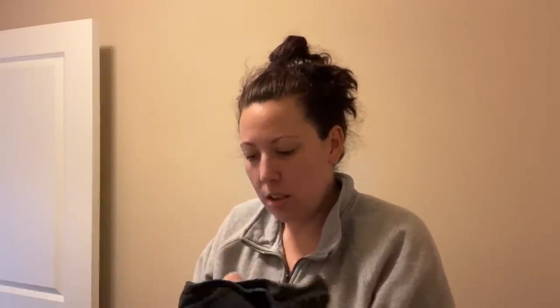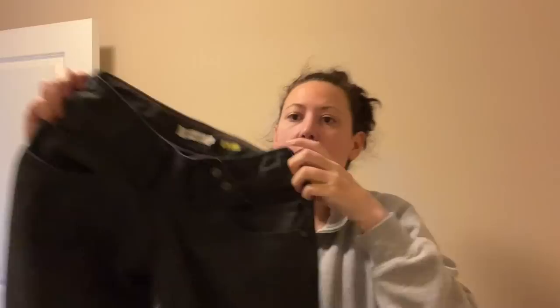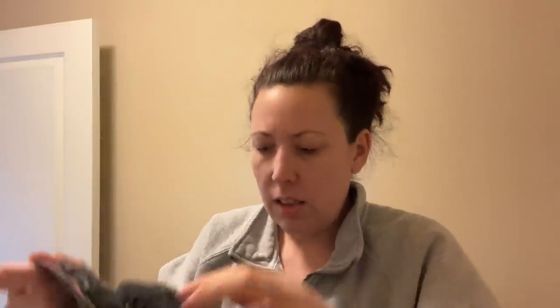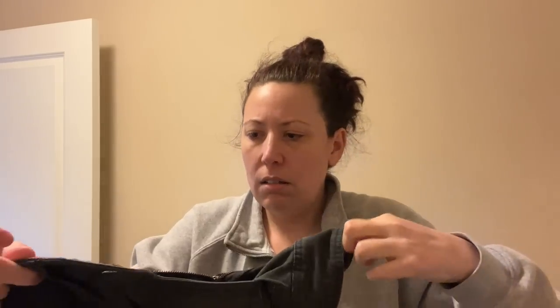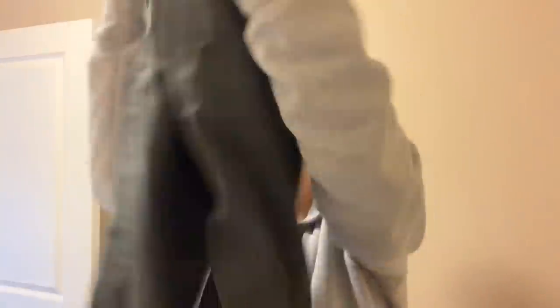Why do these Roxy pants have a weird zipper? The pocket is where the zipper is — so if you had something in this pocket, you could unzip it. Why? Welcome to my life as a reseller. Anyway, I got these Roxy pants. I was going to just sell them locally because they have a really cool cut — and apparently you can get into them through the pocket. Who knows?